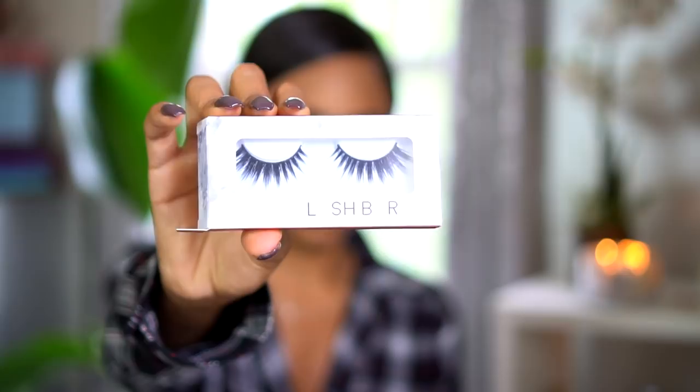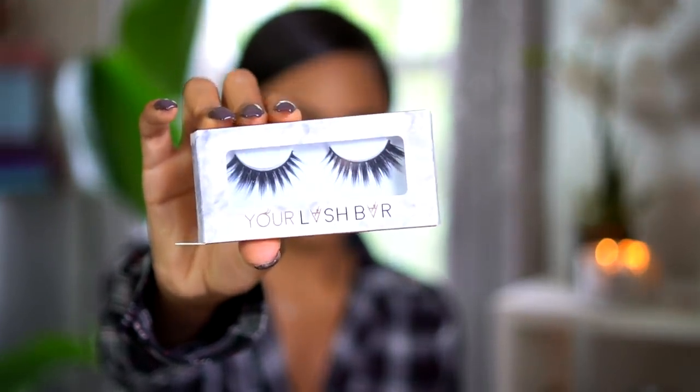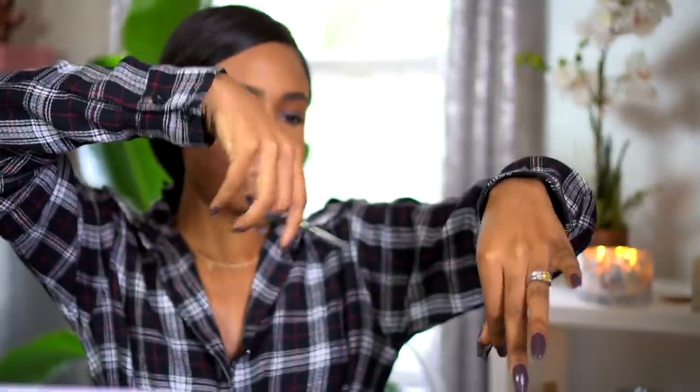I'm going to use this Ico mascara and give myself just one coat of mascara on my lashes, top and bottom. These are the Lash Bar Long Island Lashes. So now we're going to put on these eyelashes and I'm going to apply those with my House of Lashes lash glue. Love these lashes - shout out to Taylor, link in the description.